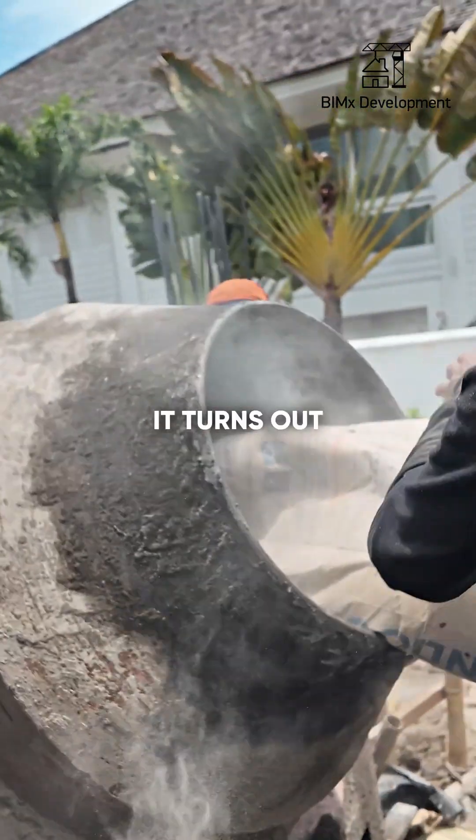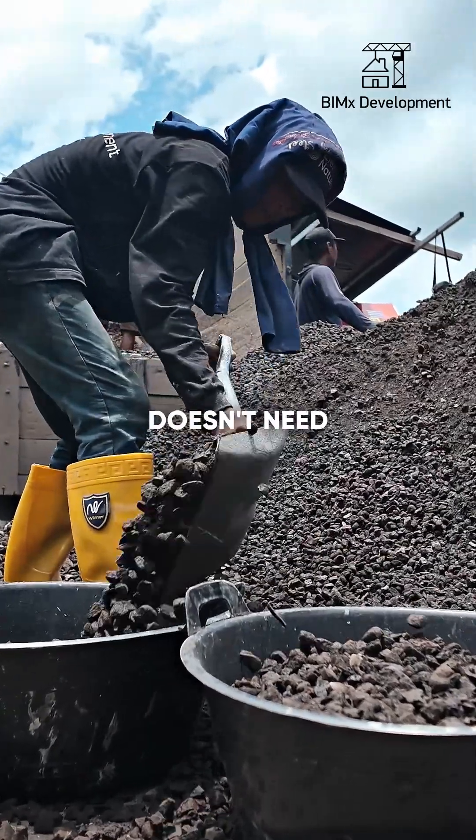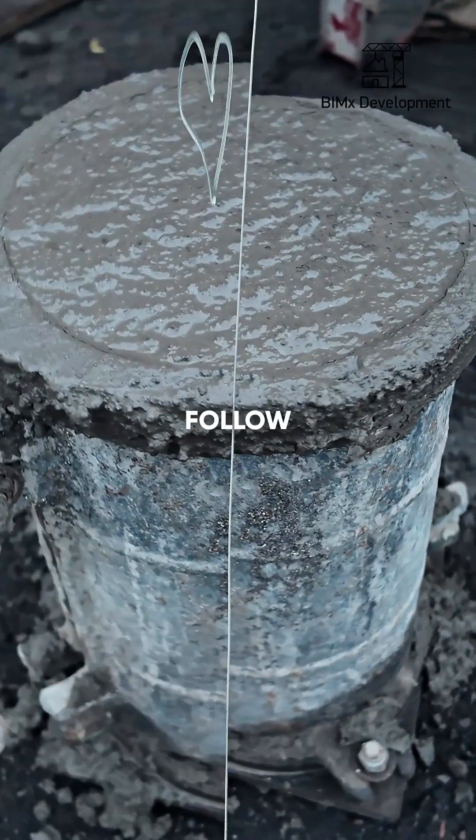By the way, in terms of quality, hand-mixed concrete turns out even better than factory-made concrete, because it doesn't need to be transported for long and we strictly follow the recipe.